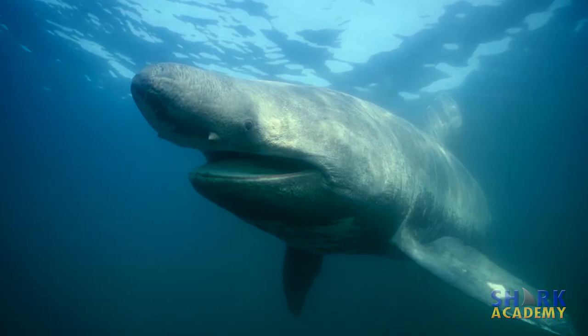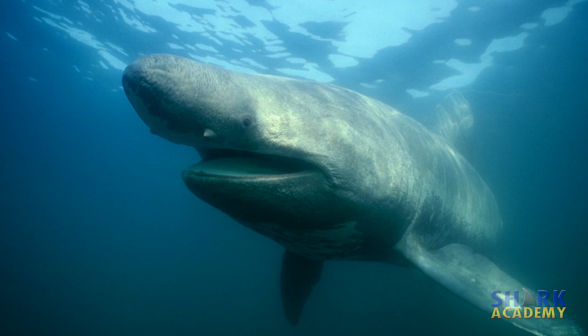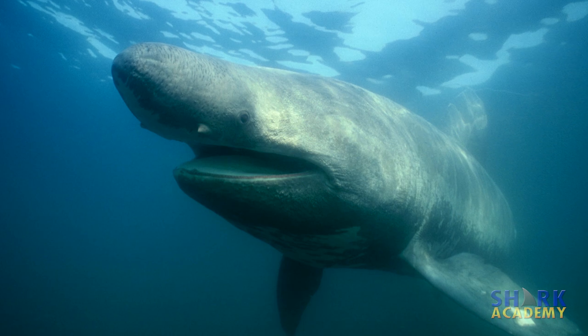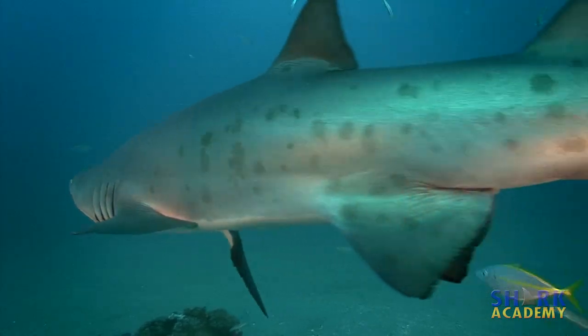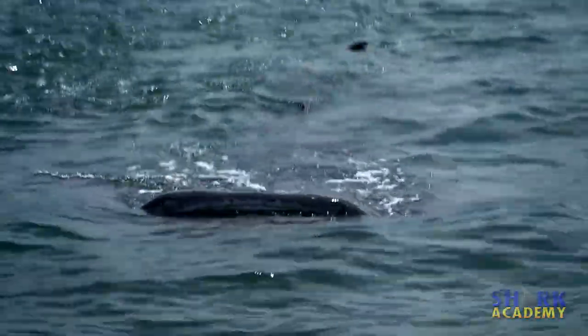Many sharks, like the basking shark, have evolved massive oily livers. The oil is more buoyant than water and helps offset some of the shark's density to help keep the shark from sinking. A few sharks, like the sand tiger and whale shark, are known to gulp air at the surface. By putting some air in their stomachs, they don't sink quite so much.